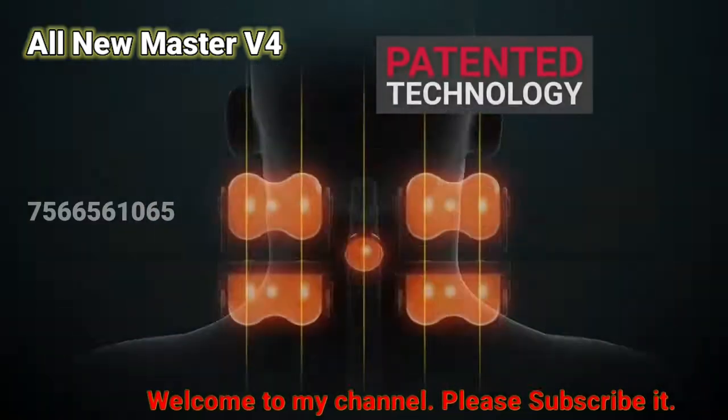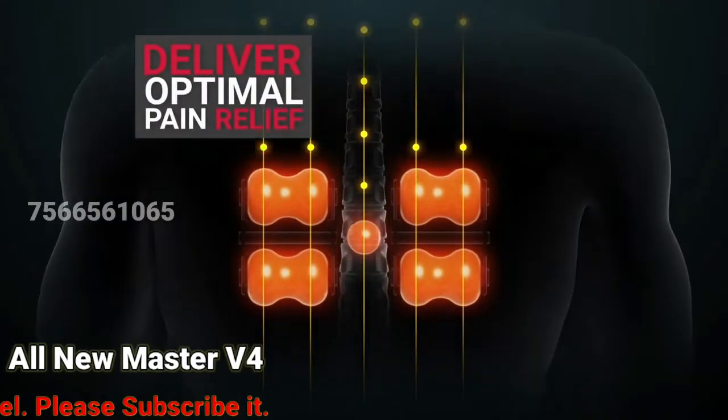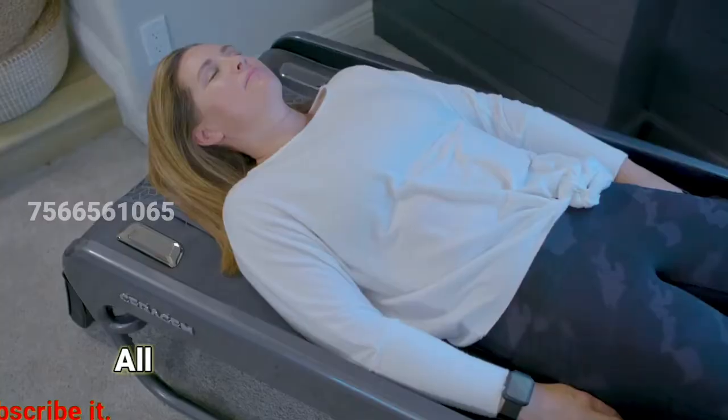Just lie down and let this patented technology automatically scan your spine to deliver optimal pain relief and muscle relaxation and give you a customized, deep restorative massage.